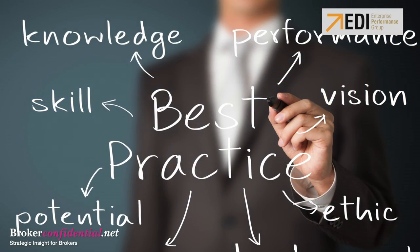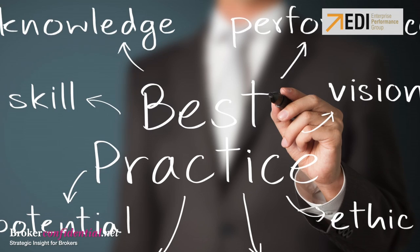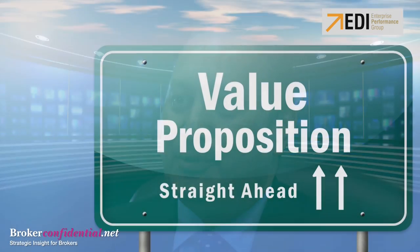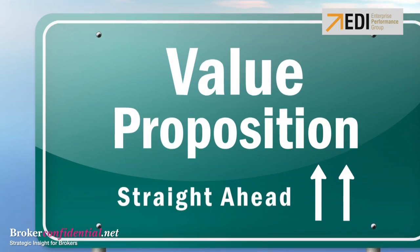We also need to understand where your current processes and value proposition stand in comparison to the entire industry. This is where we get best practices from. The best way to do this is to create an EDI comparison chart on your value proposition and to poll your most influential agents to understand your real truth.